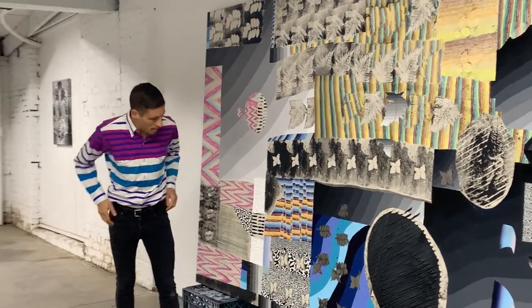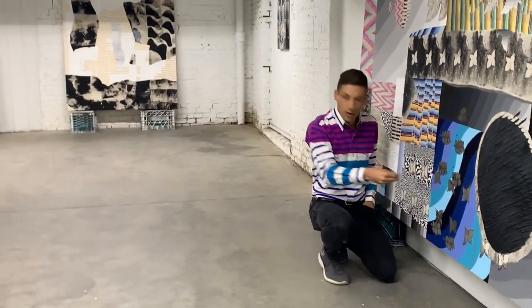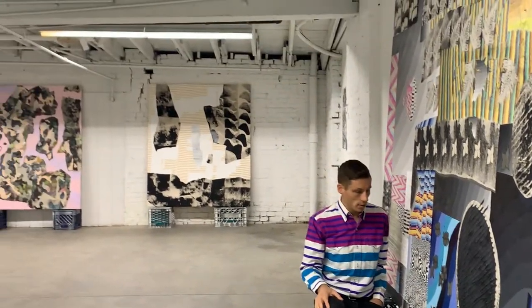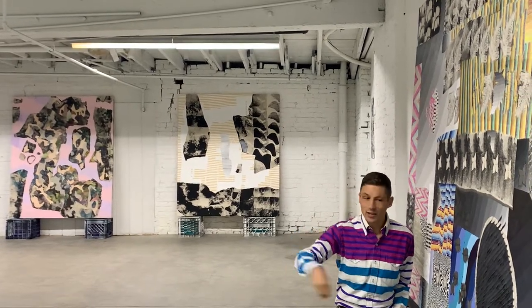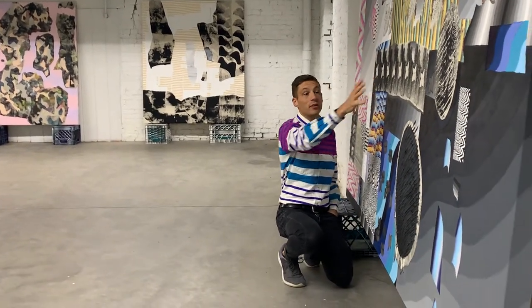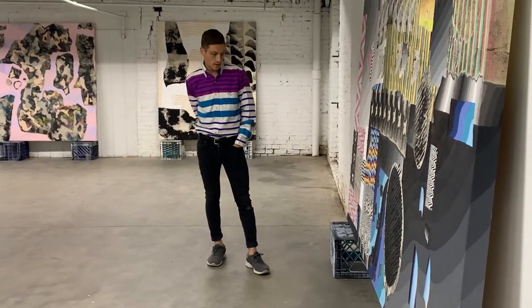I'm not taping, I'm not measuring things out. Even things that look like they would be are just very slow to move around other elements. I think that's really important — the hand is always pretty evident in pretty much every move, pretty gestural, pretty figurative in that approach.